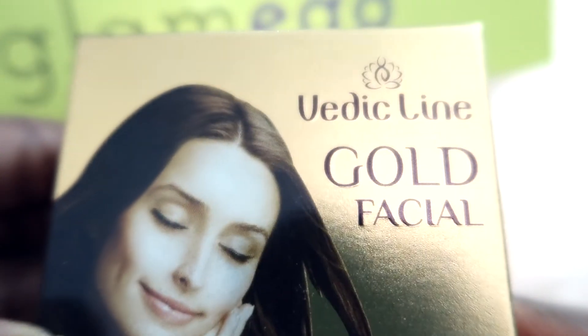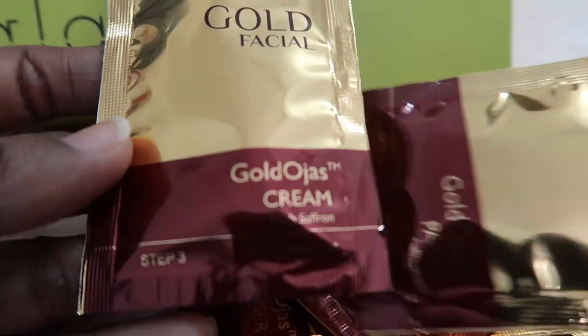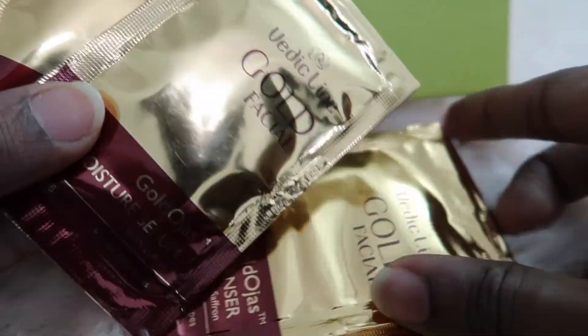The next one is the Vedic Line Gold Facial — the perfect Ayurvedic therapy to brighten your skin and protect from sun rays. It has six sachets in it for one-time use, and directions on how to use are mentioned on the box. I'm going to try this out with you all, so I'll be doing a separate video on it. This contains the benefits of gold and saffron and keeps our skin pure and healthy. I just love trying new facial kits at home because I don't need to take extra time and go to a parlor — and our skin always needs special pampering.